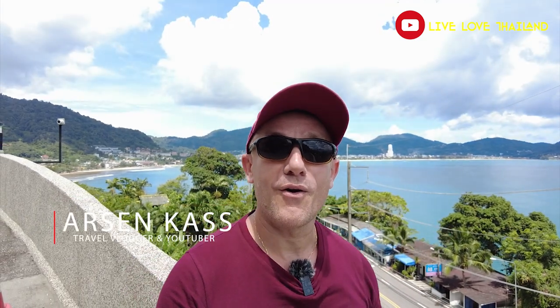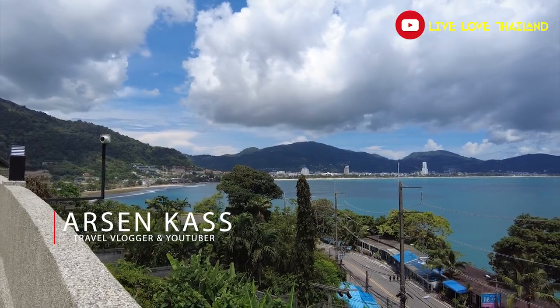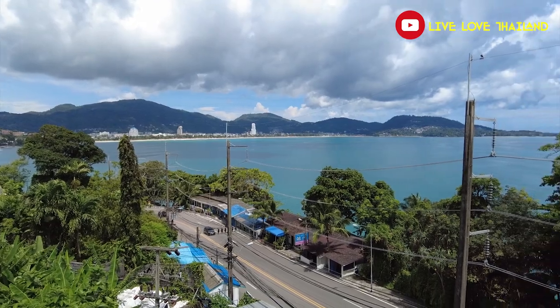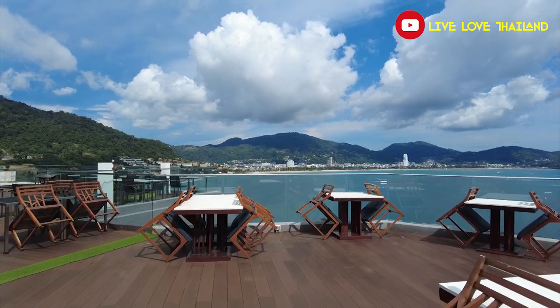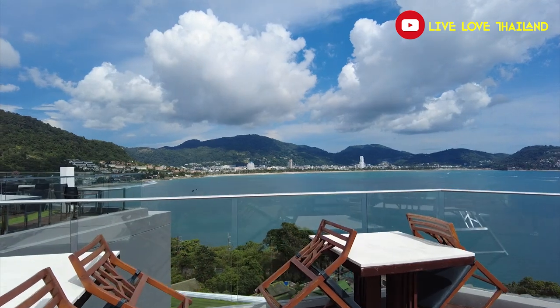Hello everyone, I hope you are all having a wonderful time. It's another beautiful day here in Patong. This is Patong Beach behind me and I am standing in front of one of my favorite hotels that I love to stay at when I am in Phuket Patong. This hotel is five star and everything you can enjoy in it is fantastic. The most beautiful part is the rooftop bar where you have fascinating views on Patong Beach, and moreover the prices are so affordable.